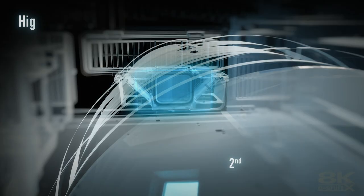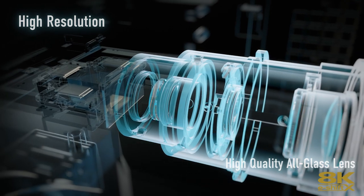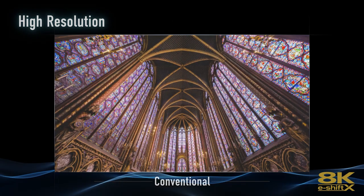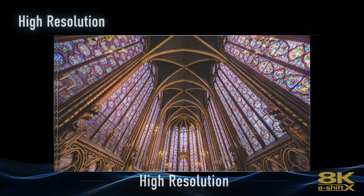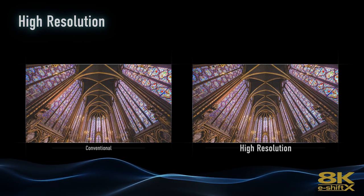We've also made upgrades to our 8K E-Shift X and our scaling engine. We're in Gen 2 for 8K E-Shift X, so we're constantly improving that technology. The quality of video you're feeding to the 8K E-Shift X device is getting better as well, resulting in a much sharper, more accurate image — even on much larger screens like 200 inches.